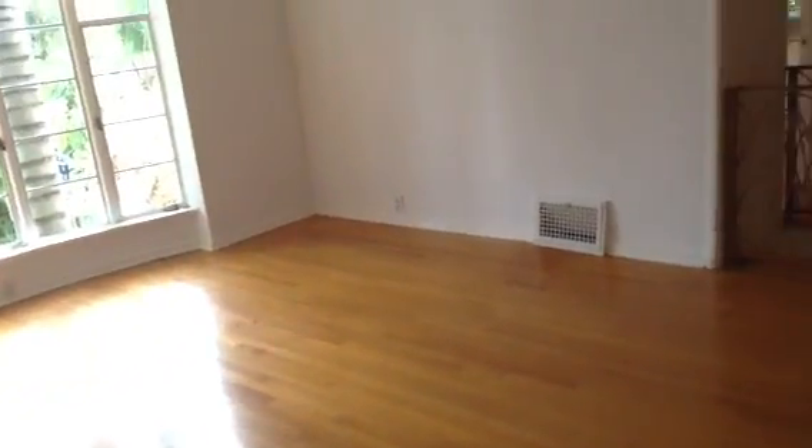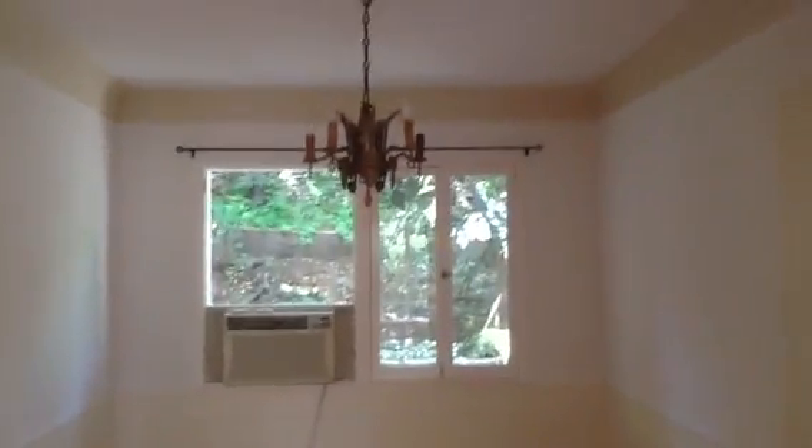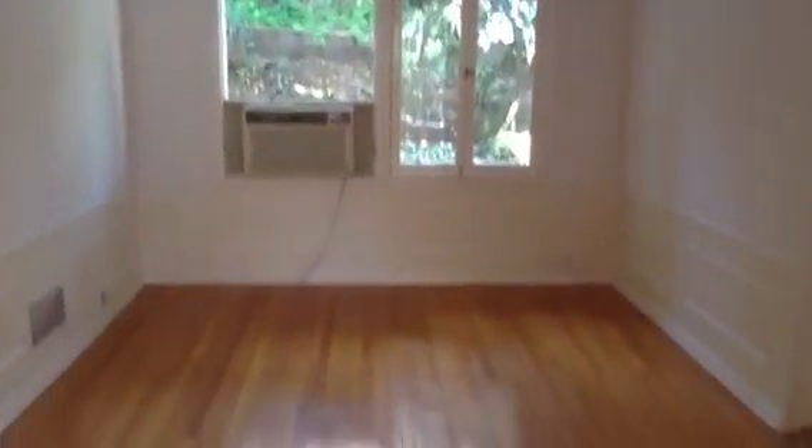So this is the living room. Now we're going to go into the dining room. It has air conditioning and crown molding. It's a large, formal dining room.